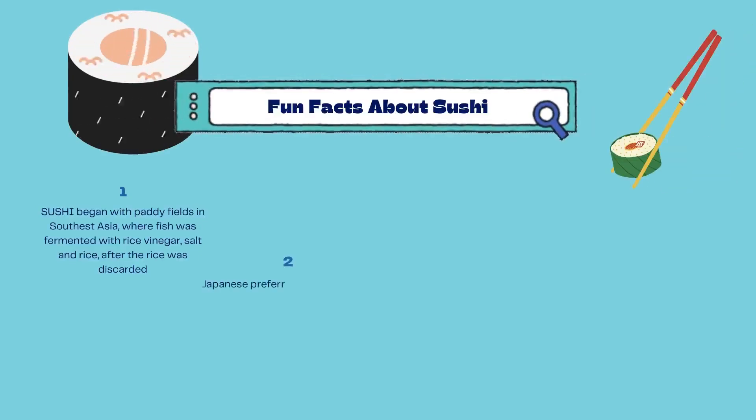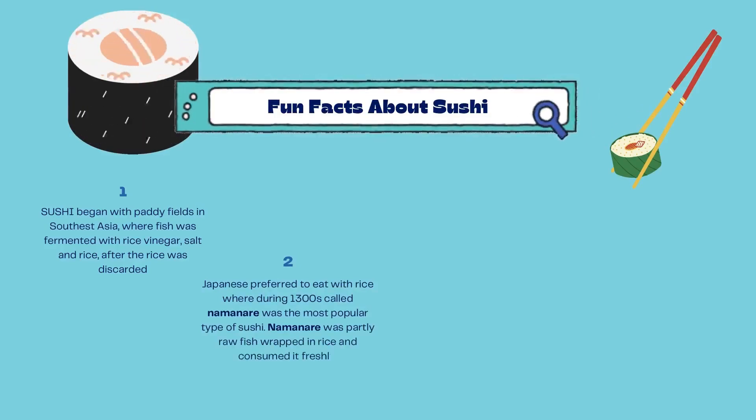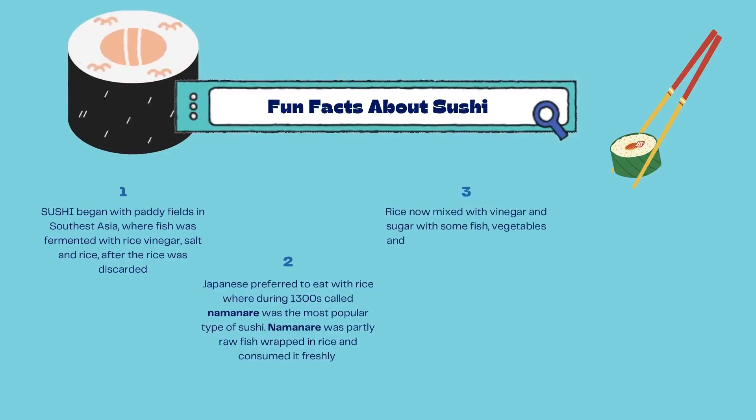Japanese preferred to eat with rice, and during the 1300s, namanere was the most popular type of sushi. Namanere was partly raw fish wrapped in rice and consumed freshly. Rice is now mixed with vinegar and sugar with some fish, vegetables, and dried foodstuff. This type of sushi is still very popular nowadays.